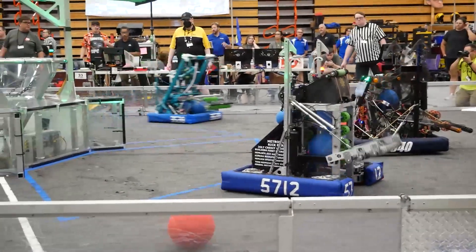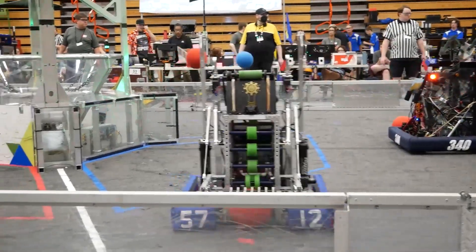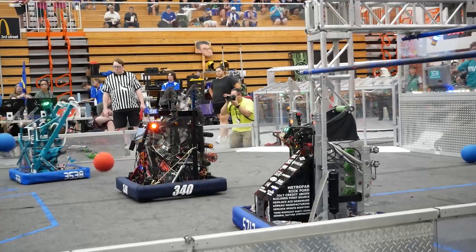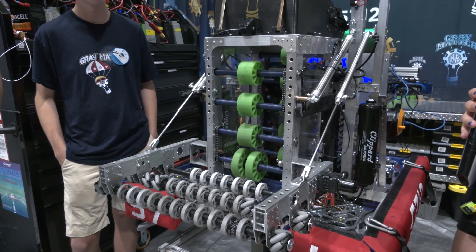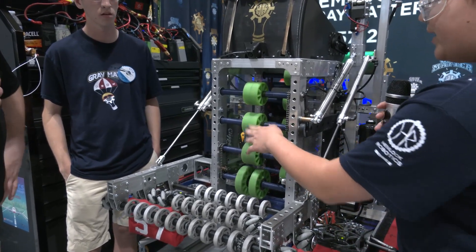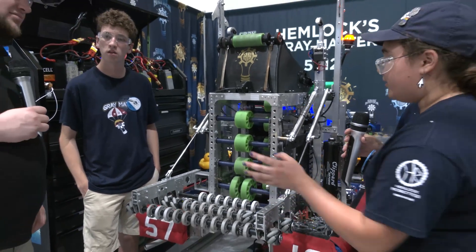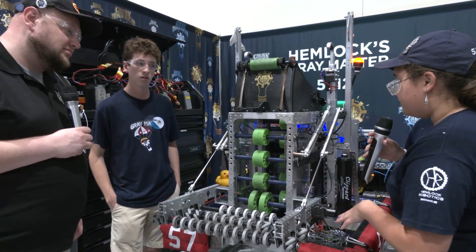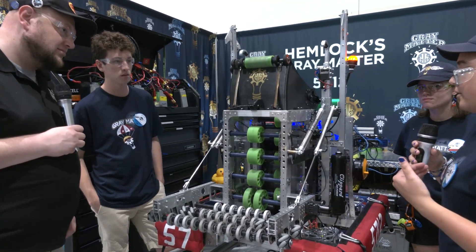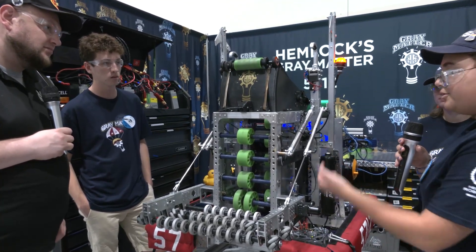We have to replace the wheels every so often. They're all linked together using chains — they spin and we can retract the intake in case of any frame perimeter issues. The ball rolls in and heads up through the magazine. There are two independently controlled parts of the magazine — a bottom and a top — with two indexing sensors on the inside. When those trigger, we know we have full capacity, which is two balls, and it heads up and out through the shooter.